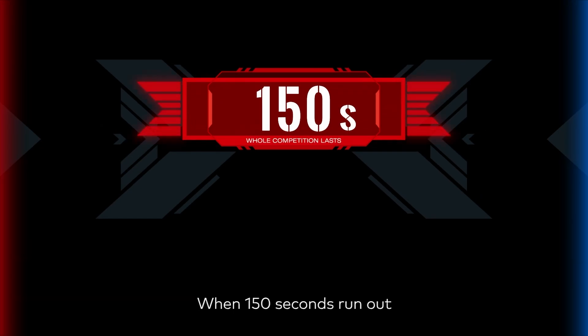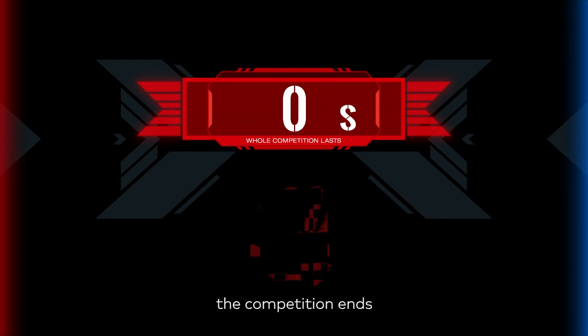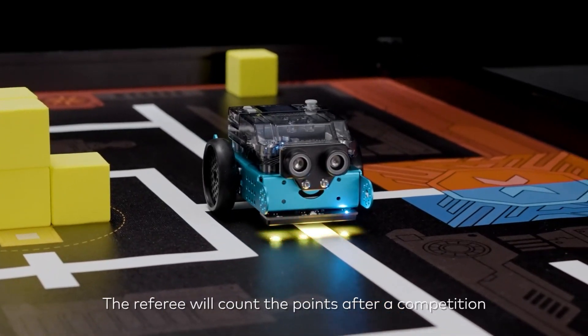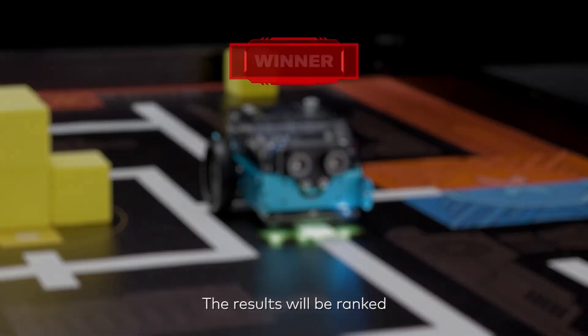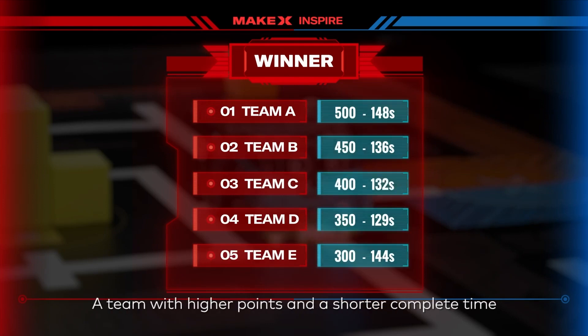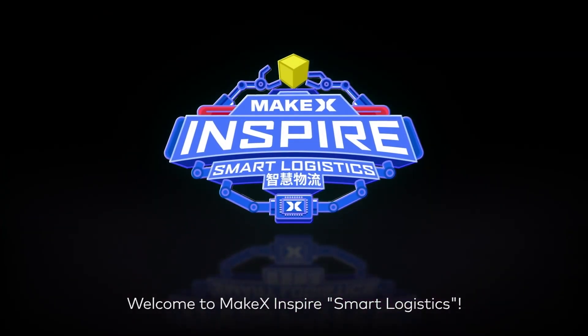When 150 seconds run out, or the contestants apply to end in advance, the competition ends. Robots shall stop immediately. The referee will count the points after the competition. The results will be ranked according to the team's score and time spent. A team with higher points and a shorter complete time will gain a competition advantage.